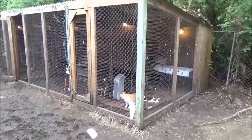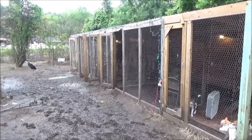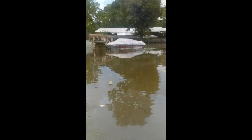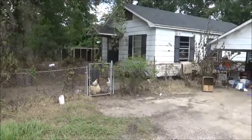Thought I would throw this clip in for those of you that have not been watching the flood videos at all. Less than two weeks ago, this is what this yard looked like. And this is what it looks like now.